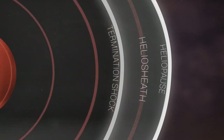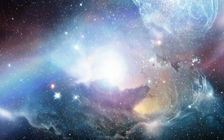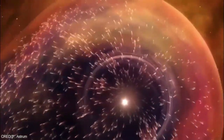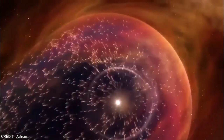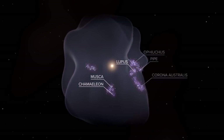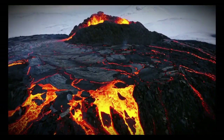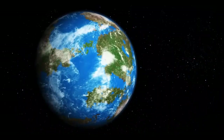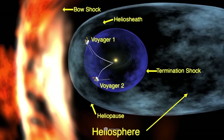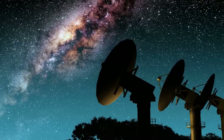Cosmic rays — high-energy particles produced by supernovae and other celestial events — are a key focus of Voyager 2's mission. Positioned in interstellar space, the spacecraft measures cosmic rays free from the Sun's magnetic field interference. Scientists hope to learn more about where these particles come from, how they travel through space, and how the heliosphere acts as a shield against them. Voyager 2 is also equipped to study interstellar dust particles, remnants of ancient stars that contribute to the formation of new stars and planets.